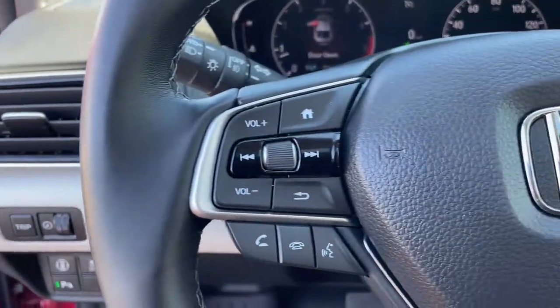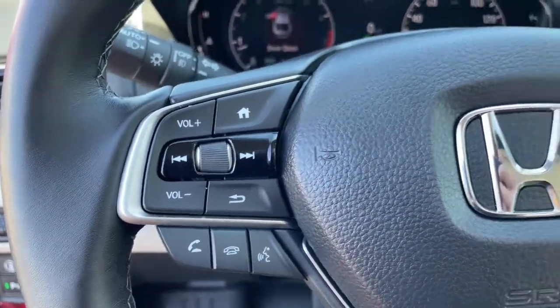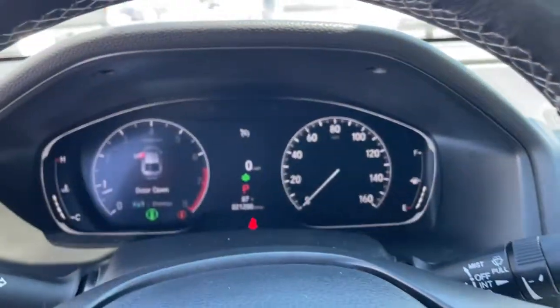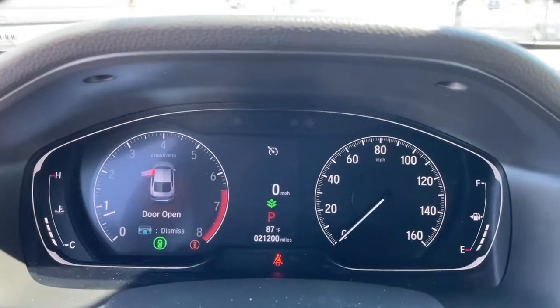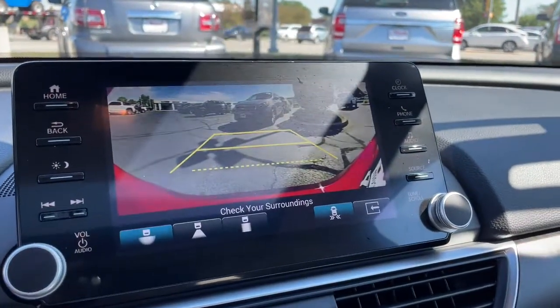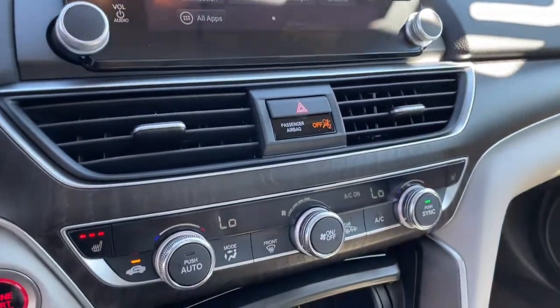These are just some of the great options this vehicle comes with: keyless entry, sun/moonroof, keyless start, power passenger seat, premium sound system, adaptive cruise control, woodgrain interior trim, satellite radio, remote engine start, and backup camera.